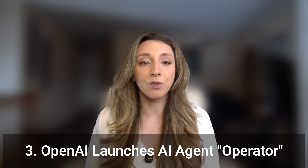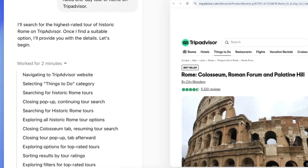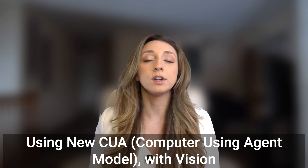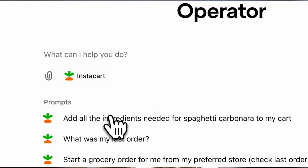Number three: OpenAI announced the launch of Operator, a general-purpose AI agent designed to take control of web browsers and perform tasks autonomously. Whether it's ordering groceries, booking flights, or filing expense reports, Operator aims to handle real-world tasks with minimal user input. At the heart of Operator is OpenAI's new computer-using agent model, which combines the vision capabilities of GPT-4o with the reasoning skills of OpenAI's more advanced systems. The result is an AI agent designed to mimic human interactions on a web page, from clicking buttons to navigating menus.